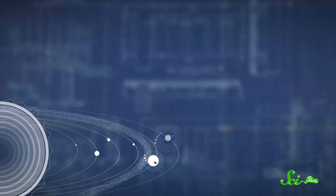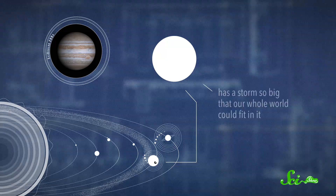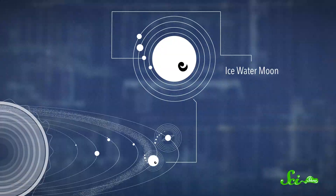After that are the big worlds. This is where most of the air went when the sun pushed all the light stuff out of the inside of our star area. These big worlds are made of almost all air. The first one is the biggest world, which has a storm so big that our whole world could fit in it. The big world has lots of amazing moons, like the ice water moon, which is warm on the inside and so things might be able to live there.